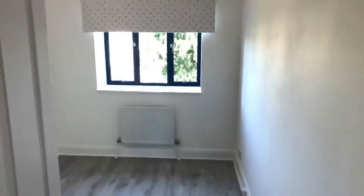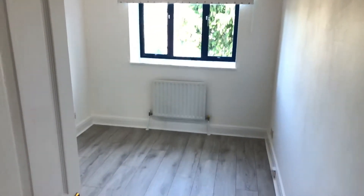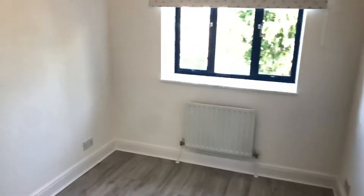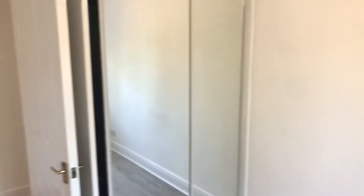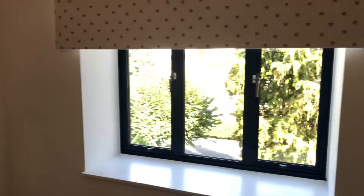Into the second, smaller bedroom. Again, all freshly redecorated, new flooring throughout. You've got the inbuilt cupboards, plenty of light from outside, and you've got your day and night blinds.